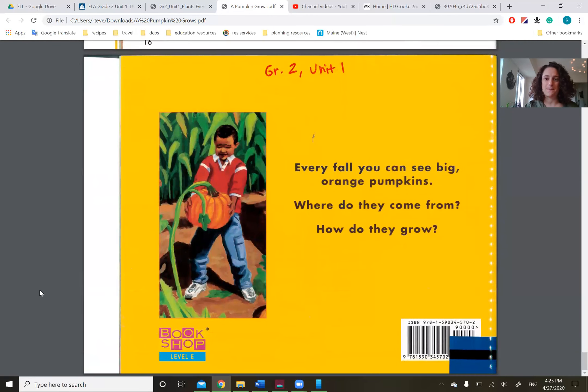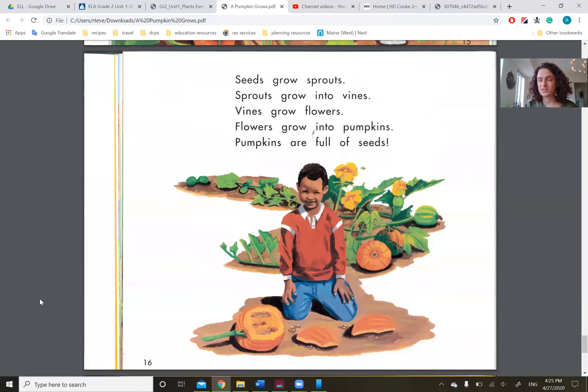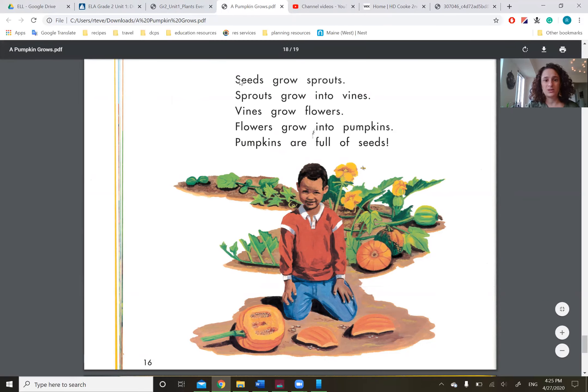Every fall, you can see big, orange pumpkins. This is what we just read — where do they come from, and how do they grow? In one of our texts last week, we read about the butterfly life cycle, and how a cycle is something that happens over and over again. So you can see how this goes from seeds, to sprouts, to vines, to flowers, to pumpkins, and back to seeds.